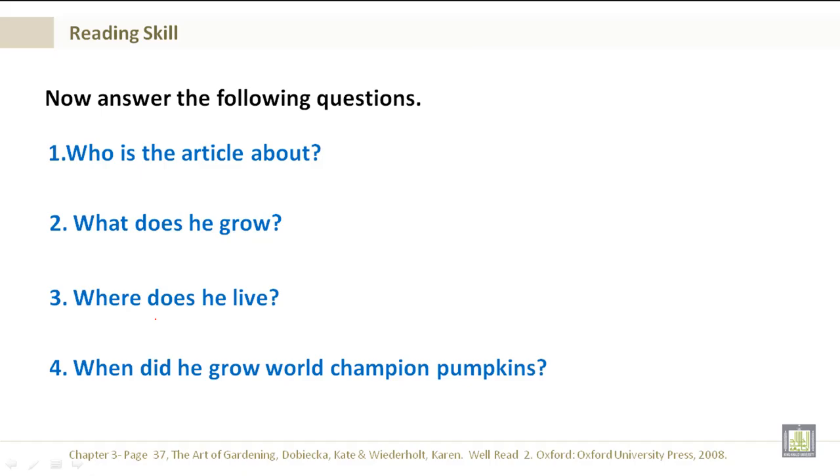Now answer the following questions. Number 1: Who is the article about? It's about Howard Dill. Number 2: What does he grow? Giant pumpkins. Number 3: Where does he live? Nova Scotia, Canada. And number 4: When did he grow world champion pumpkins? From 1979 to 1982, four consecutive years, as mentioned in the text.